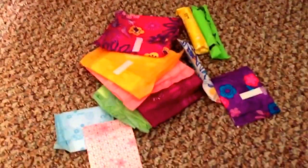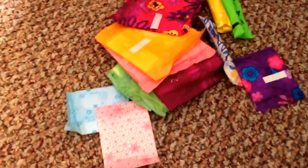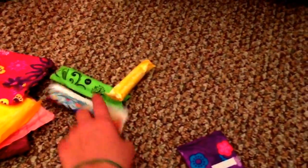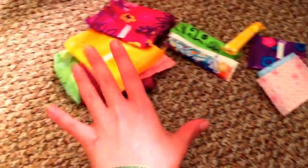Hey guys, welcome back! Today I'm going to do my favorite pads, tampons, and liner video for this month. I have my pads here — some of them are heavy and regular — I have tampons here, super and regular, and then I have my liners. So these are all my favorites.